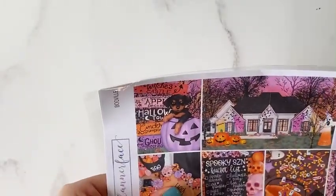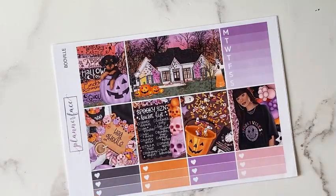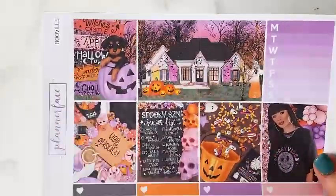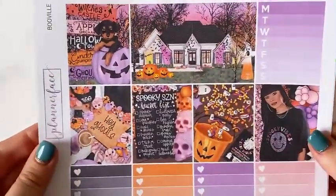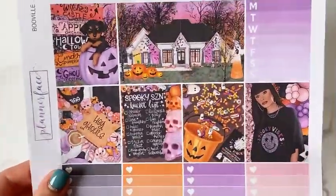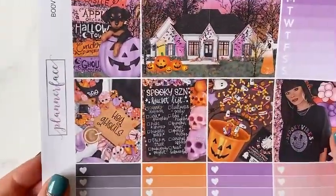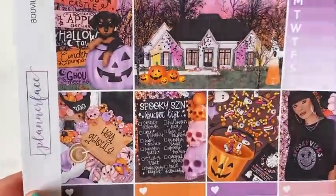Next up is Booville, which I'm going to be using around Halloween. Now that I've got a puppy I'm even more obsessed with any dogs in a kit. I love the colours — when I see Halloween kits I really like there to be some orange because I associate orange with autumn and Halloween. There's also a touch of purple and pink, a little different but still very Halloween-y. I love the little chalkboard, the sweets, and the house all decorated.